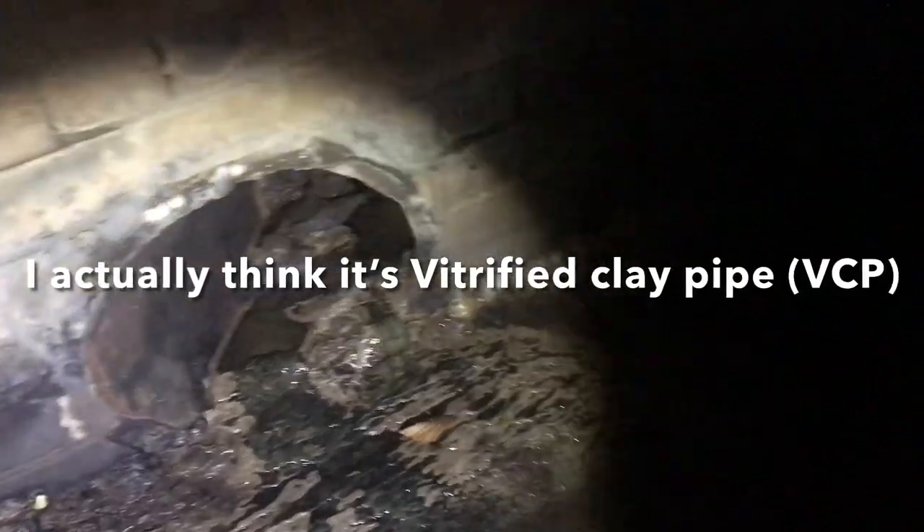That lateral line is cast iron probably. Spider webs in my face. Standing up — damn my back with this. I still don't know what this is and probably never will find out.